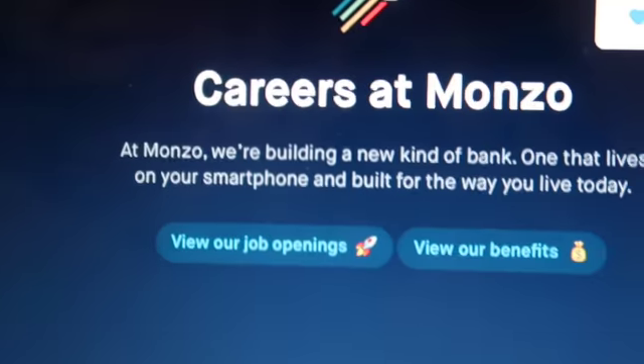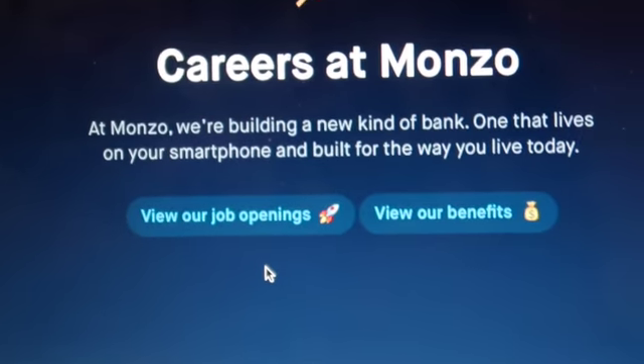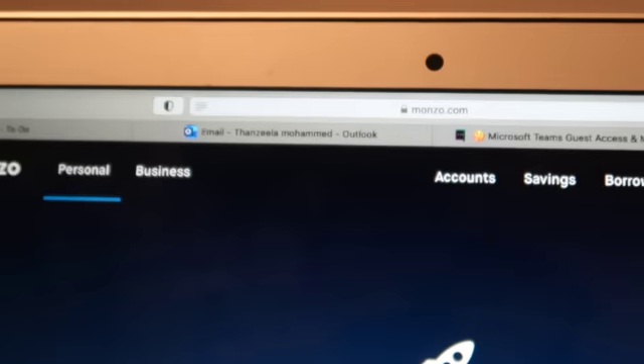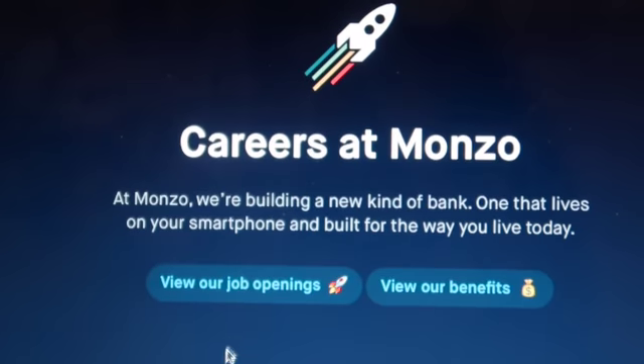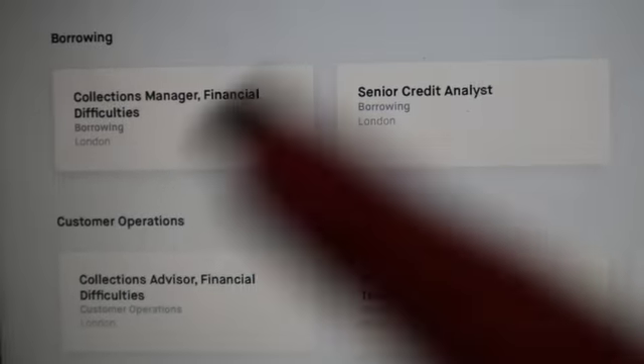Here I'm going to show you in depth how to apply for a Monzo job. So you just go on the Monzo website and then go to 'view our job openings'. You've got all the different types of jobs there.